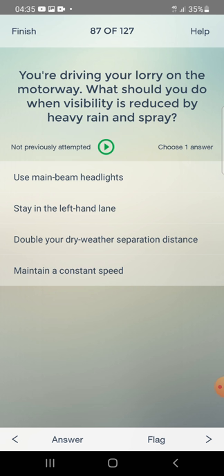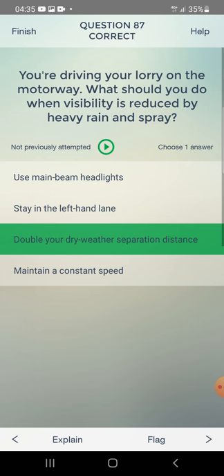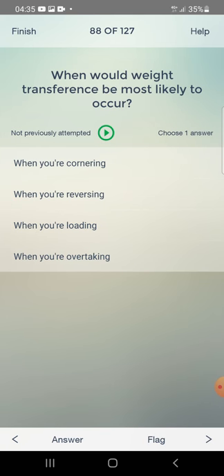You are driving your lorry on the motorway. What should you do when visibility is reduced by heavy rain and spray? Use main beam headlights, stay in the left-hand lane, use dry-weather suppression distance, or maintain a constant speed? The answer is: use dry-weather suppression distance.